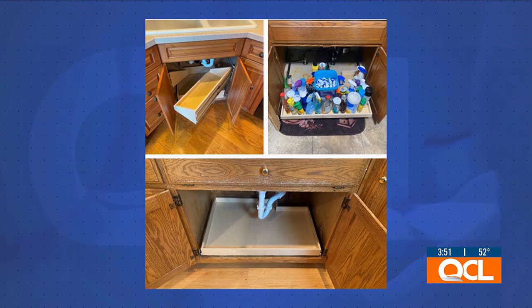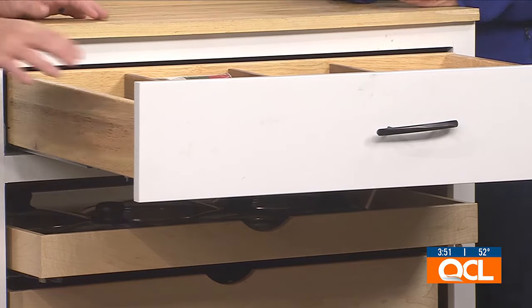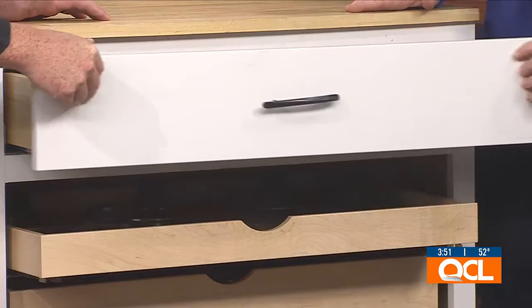These glide-outs can go in any size cabinet, any size space. We can do under your kitchen sink or your bathroom sink, in your RV — anywhere that you have storage cabinets.